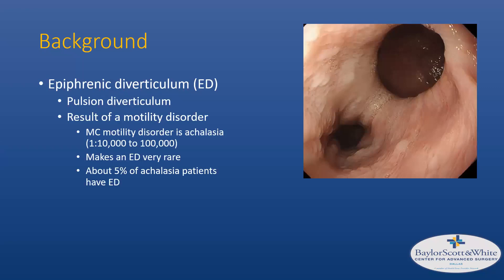A little bit of background: this is about epifrenic diverticulum, which is a pulsion-type diverticulum and is almost always the result of a motility disorder. The most common motility disorder is achalasia, which is itself rare — affecting between 1 in 10,000 and 1 in 100,000 patients — making an esophageal diverticulum a very rare occurrence. About five percent of achalasia patients have an esophageal diverticulum.